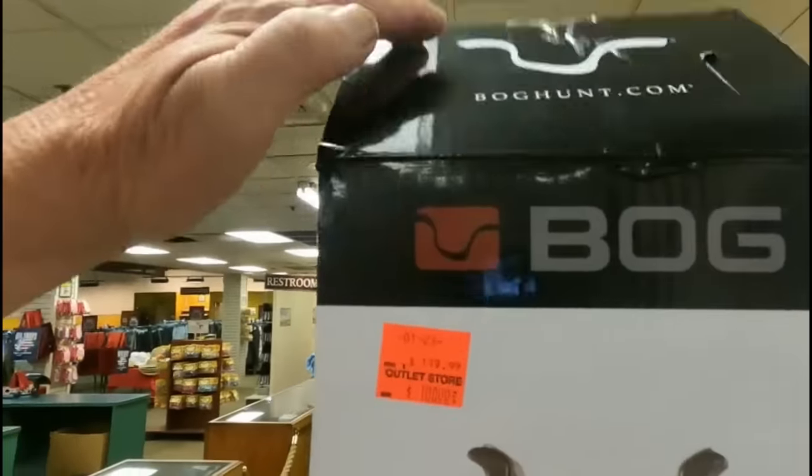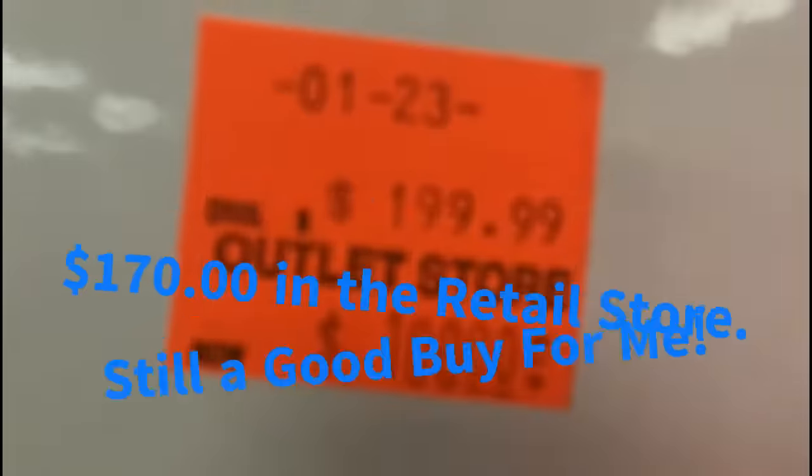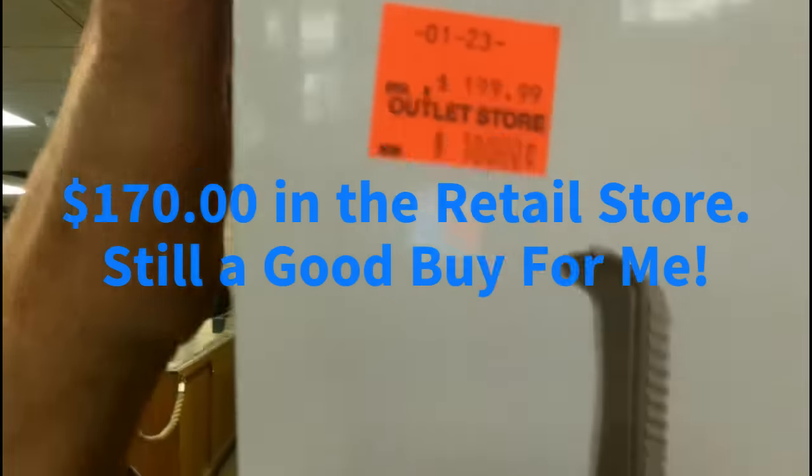Well, that BOG tripod — normally two hundred dollars — they had it marked down to a hundred bucks, still in the box, and somebody beat me to it. It's on hold in the back; the guy's supposed to pick it up at eleven o'clock. But they called me back and said that guy didn't pick up that BOG tripod, so I got back up here real quick and got it. Normally $199, down to 100 bucks.